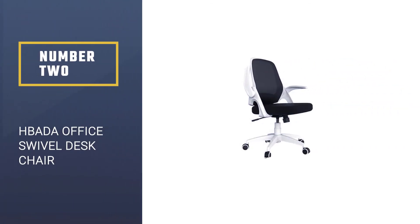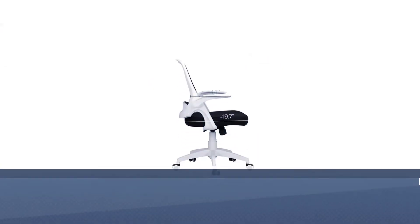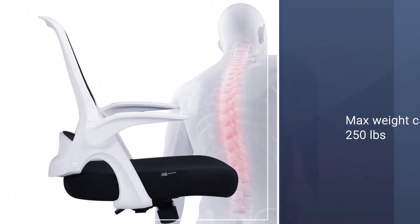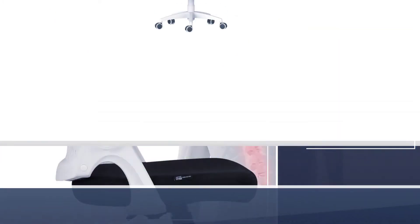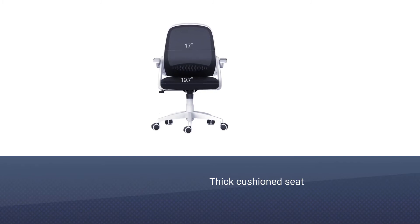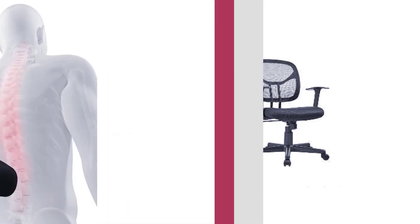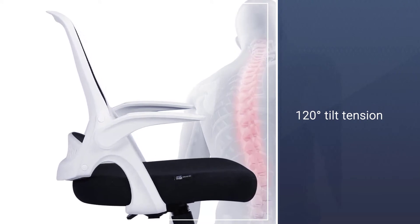Number 2: HBADA Office Swivel Desk Chair. This modern looking office chair features all of the adjustable features you could dream about when choosing a new chair. The thick cushioned seat and curved mesh backrest offer ultimate comfort and back support, while the 120 degrees tilt keeps your posture in check even when leaning back. The armrests are fixed on a 90 degree rotating bracket so you can move them out of the way when working and bring them down for some additional comfort when you need to rest.